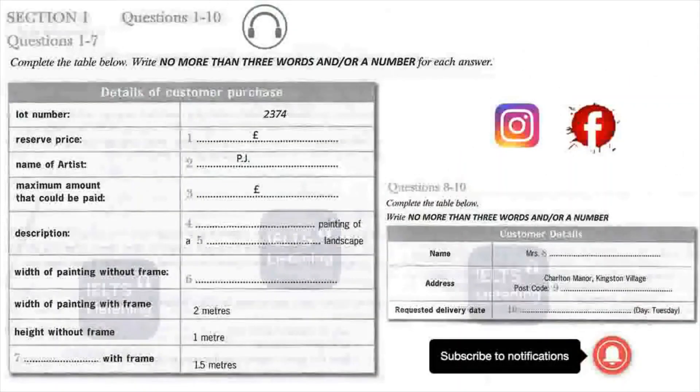You'll hear a number of different recordings and you will have to answer questions based on what you hear. There will be time for you to read the instructions and questions, and you will have a chance to check your work. All the recordings will be played once only. The test is in four sections. At the end of the test you will be given 10 minutes to transfer your answers to the answer sheet. Now turn to section 1.